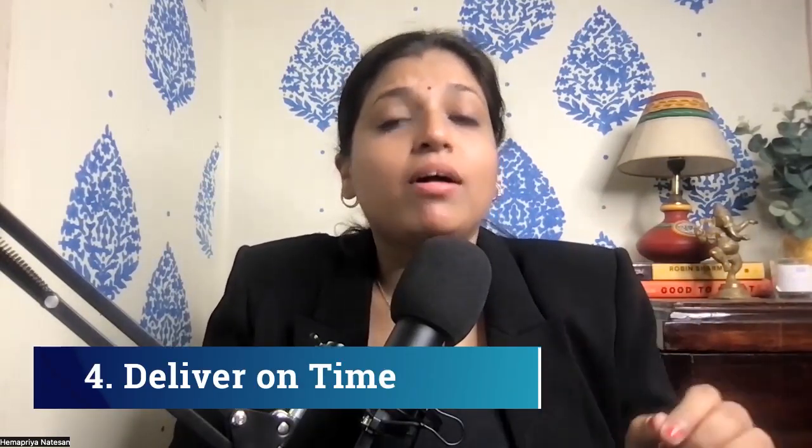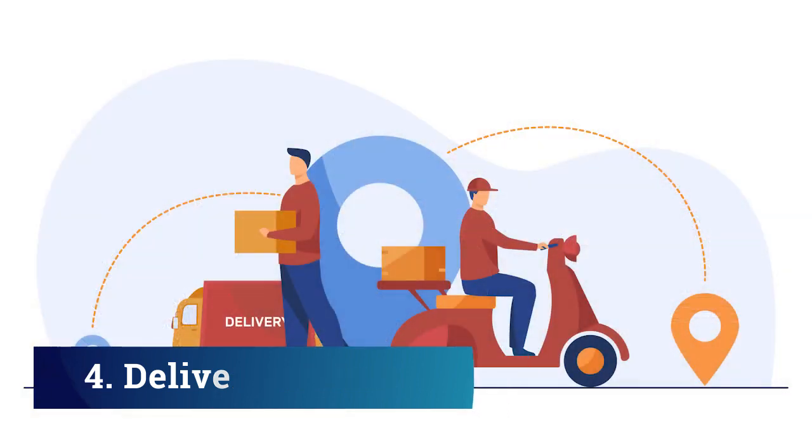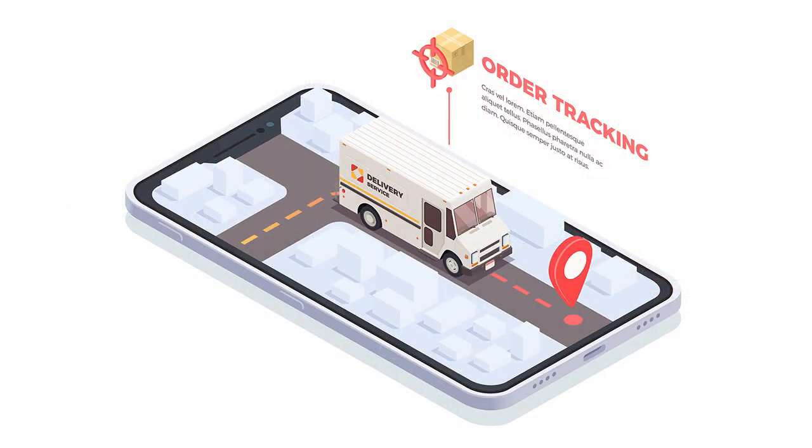Deliver products on time. I totally understand delivery is not with us — it's with a delivery partner. But make sure you are delivering products on time. If the delivery is getting delayed, speak with the delivery partners and make it quick, or inform the customer in advance that the delivery is getting late and you are working on it. This is a big problem for many e-commerce stores — once they ship it, they don't even send messages about delivery updates. Customers will get frustrated when they don't know where their parcel is. So make sure you deliver on time.